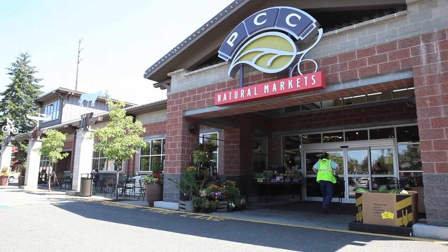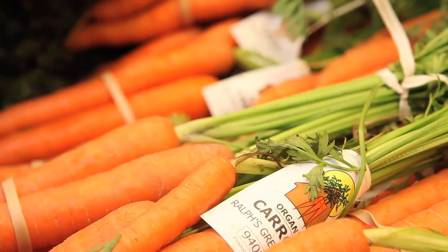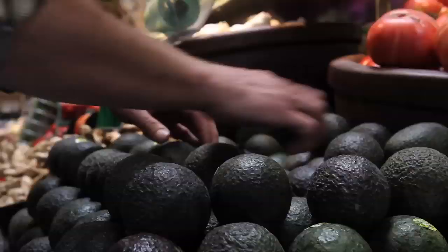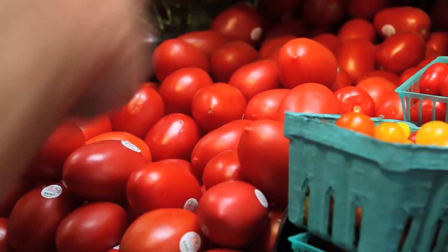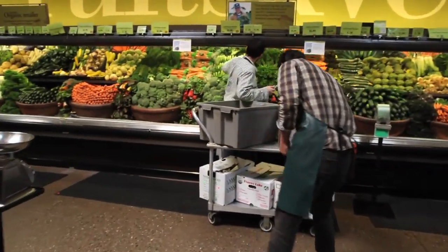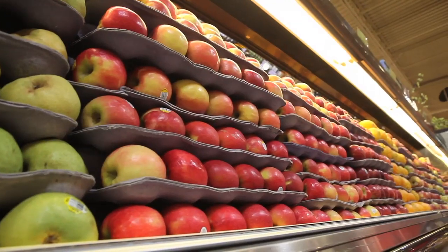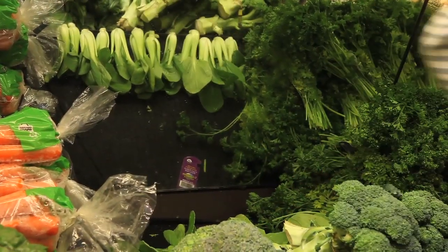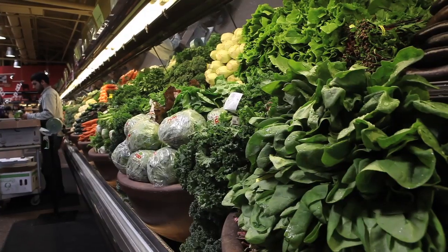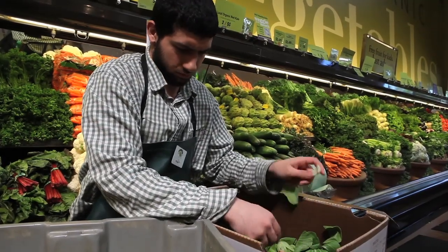Walk into just about any supermarket and you'll see a beautiful bounty of fresh food. But behind the eye-catching displays is a far less appetizing truth. According to the U.S. Department of Agriculture, every year more than 21 million tons of food sold in retail stores never makes it to consumers. One in seven truckloads of perishables delivered to grocery stores will be thrown out. Most of the losses happen in the produce aisle. With over 350 fruits and vegetables, there's a lot of food that will go past sell date or be unsellable for one reason or another. To meet consumer demands, grocers tend to stock only the most attractive produce. Anything less than perfect gets pitched.